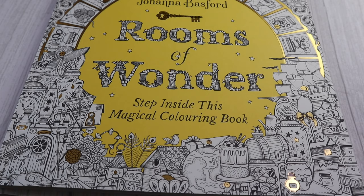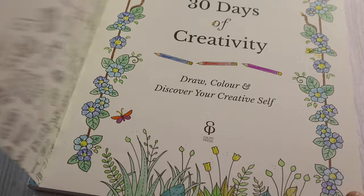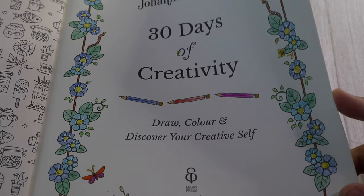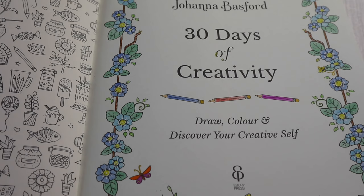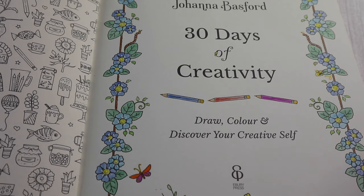The next book we have again is by Johanna Basford — this is the 30 Days of Creativity. I coloured in this page and I really really enjoyed it; it was the first time I used my Arteza pencils and I loved it. I was so surprised by the amount of colours in there and I was kind of spoiled for choice. Because I'm so used to using a limited amount of pencils, I decided to limit my palette and just picked out a few greens and a couple of blues, sticking to a simple palette. I love that.